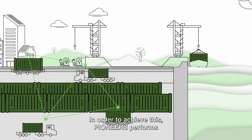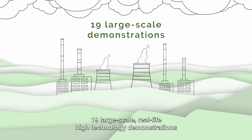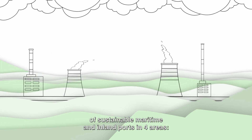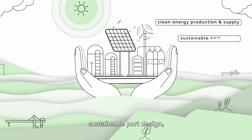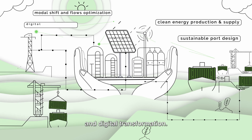In order to achieve this, Pioneers performs 19 large-scale, real-life high-technology demonstrations of sustainable maritime and inland ports in four areas: clean energy production and supply, sustainable port design, modal shift and flows optimization, and digital transformation.